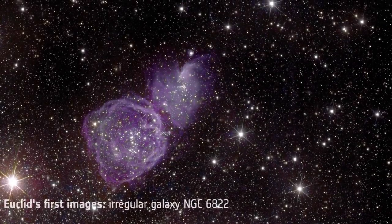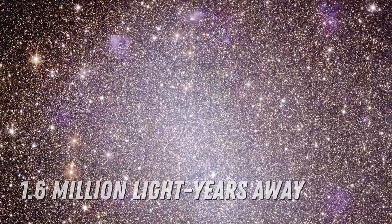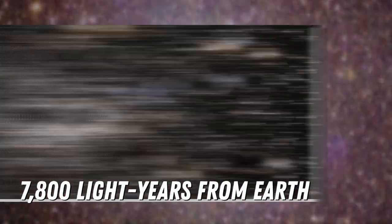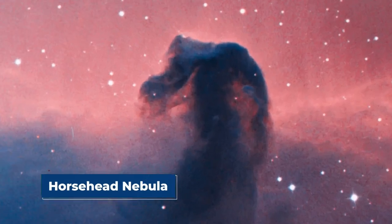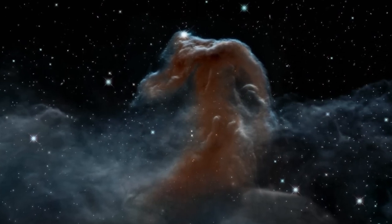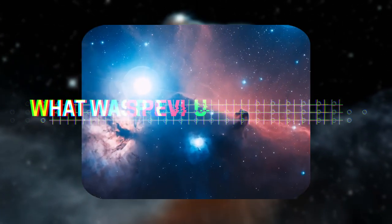Euclid observed NGC 6822, an irregular dwarf galaxy resembling those from the early universe, located 1.6 million light-years away. It delved into the globular cluster NGC 6397, 7,800 light-years from Earth, unraveling details about this celestial feature full of hundreds of thousands of stars held together by gravity. In a detailed view, Euclid captured the Horsehead Nebula, part of the Orion constellation — a massive cloud nurturing newborn stars. Early data from Euclid has been described as stunning, providing new details about galaxies and celestial features beyond what was previously possible.